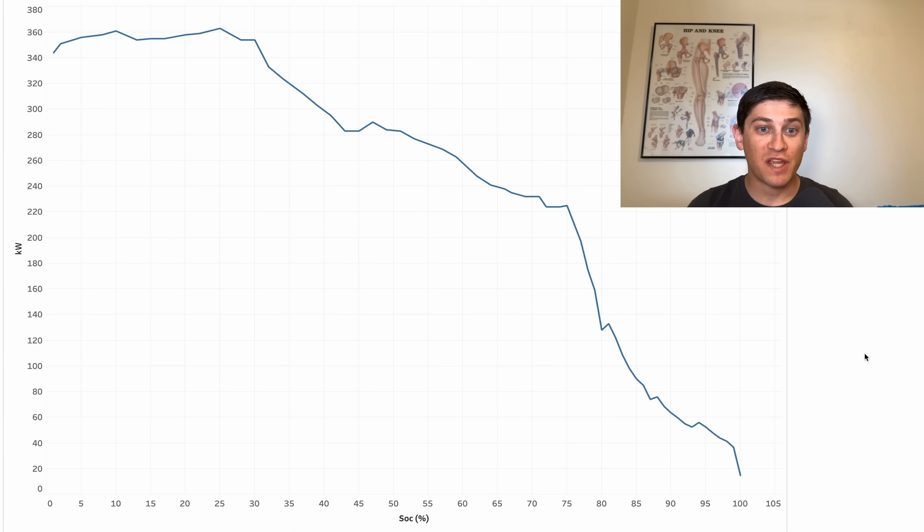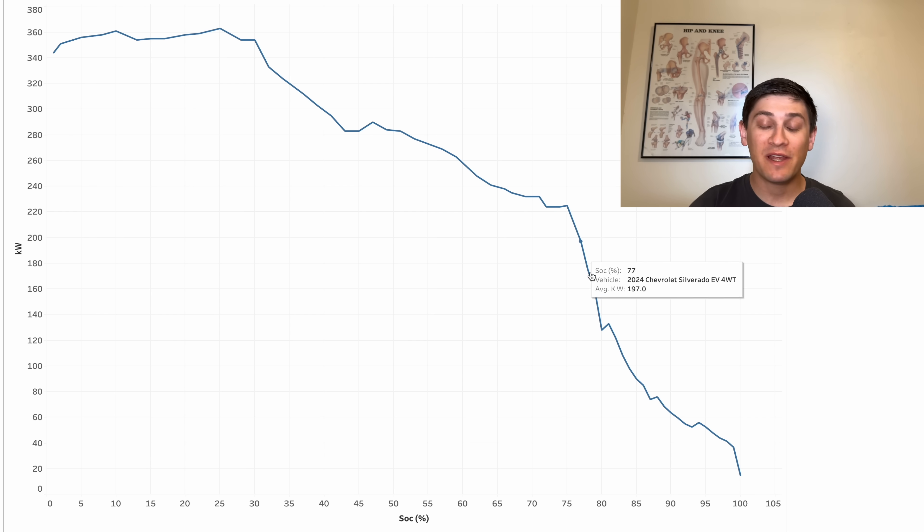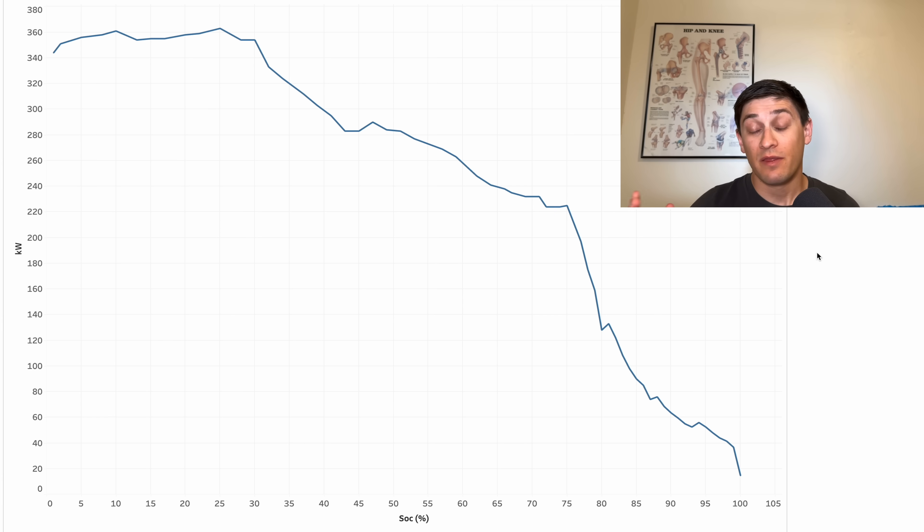We're reaching 100% state of charge, and I think it's a great time to now look at the actual charging curve. First, I want to look at kilowatts versus state of charge, and I have it right here. You can see initially that huge 350 kilowatt charging, and right around 30% state of charge it starts to taper — a pretty gradual taper all the way to just about 75%, where it reaches about 225 kilowatts, and then begins a very serious taper. This is a really solid charging curve. However, it's hard to tell that without putting it in context, so let me show it with a few other trucks — its direct competitors.